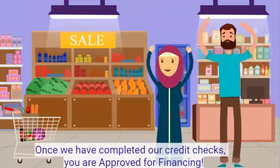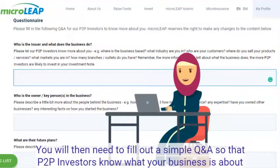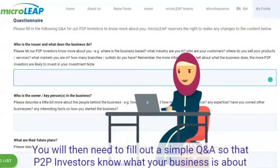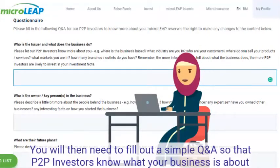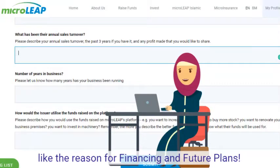Once we have completed our credit checks, you are approved for financing. You will then need to fill out a simple Q&A so that P2B investors know what your business is about, like the reason for financing and future plans.